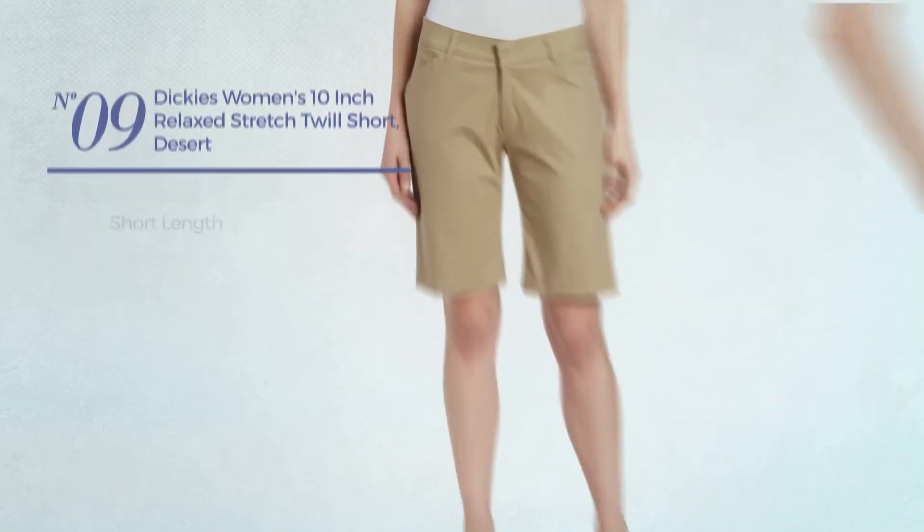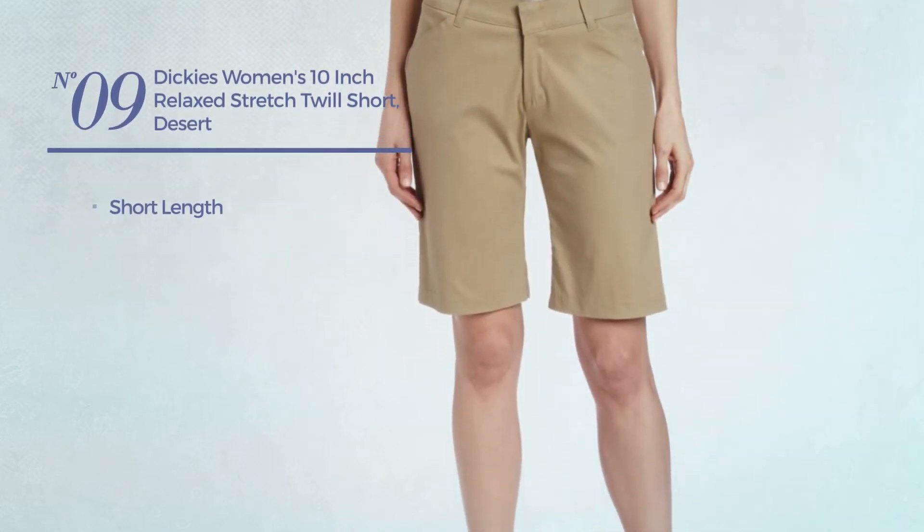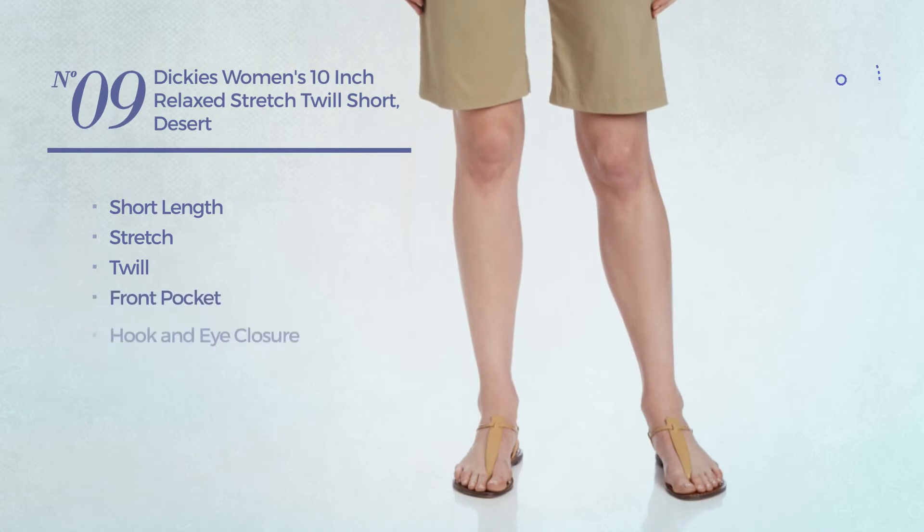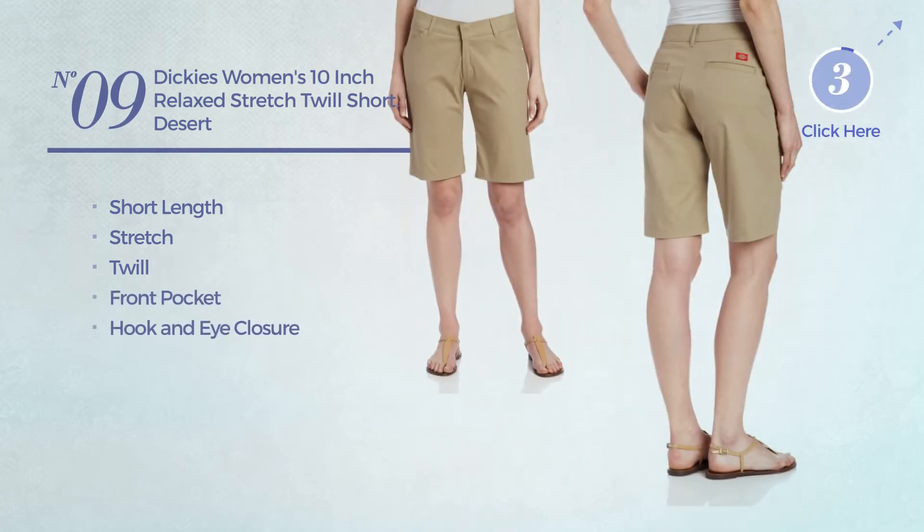Number nine: a short length garment made of stretch twill. This garment includes front pocket and hook and eye closure, available in two colors.